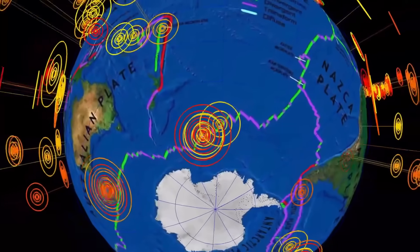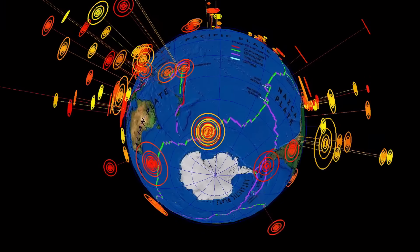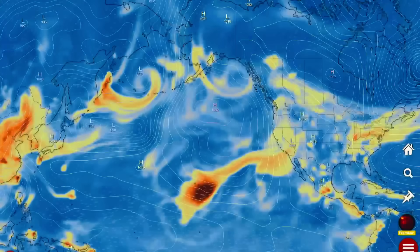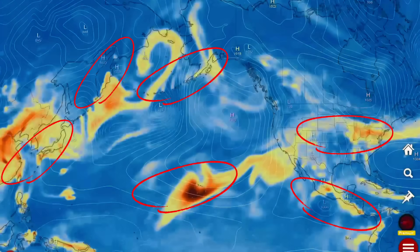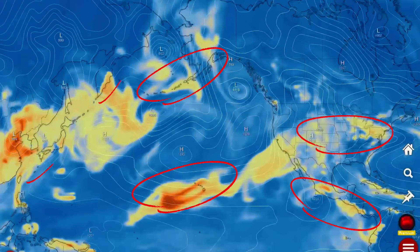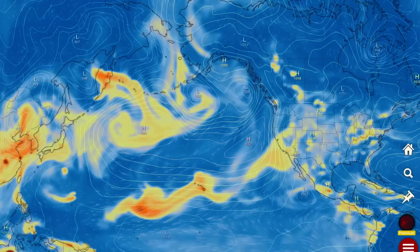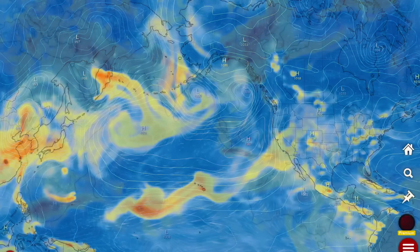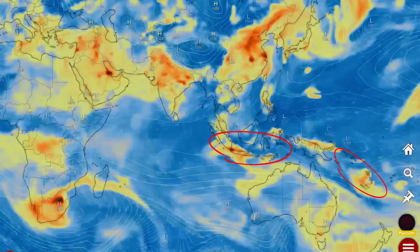Peculiar southern hemisphere action close to the mighty Mount Erebus — the one and only active and erupting volcano on the Antarctic plate. Now let's have a look at the air quality forecasts, brought to you by the sulfur dioxide emissions from the volcanoes around the world, also including wildfire smoke that is sweeping across eastern North America.